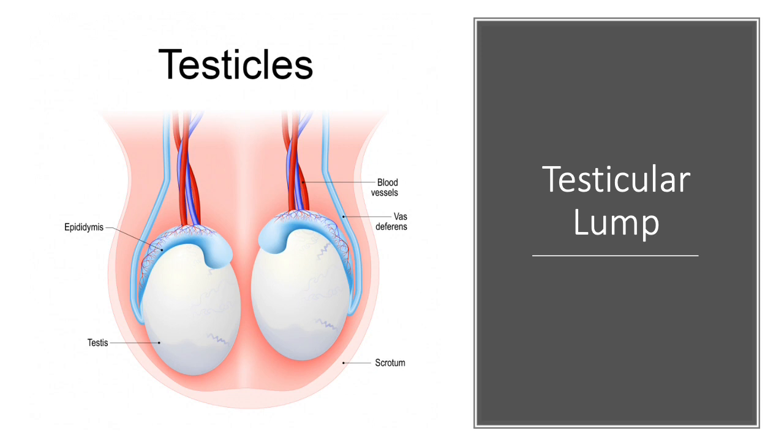Some patients also get a hernia travelling into the testicle or the actual scrotum. This is because of a defect in the abdominal wall where a bit of the bowel or fat herniates through into the scrotum. Again, we can assess this very well with ultrasound.